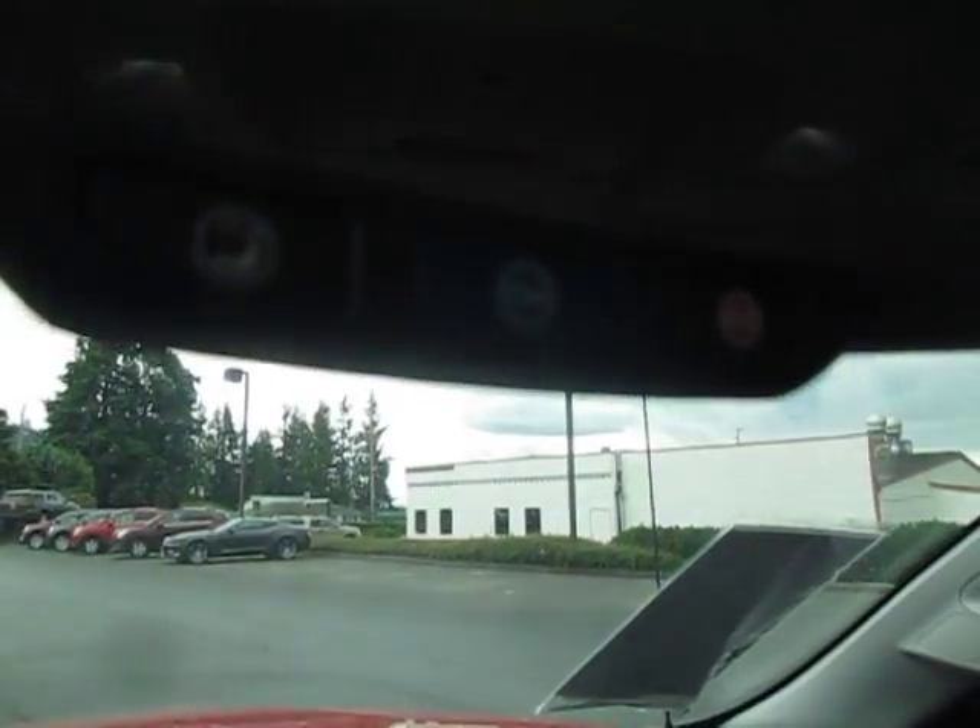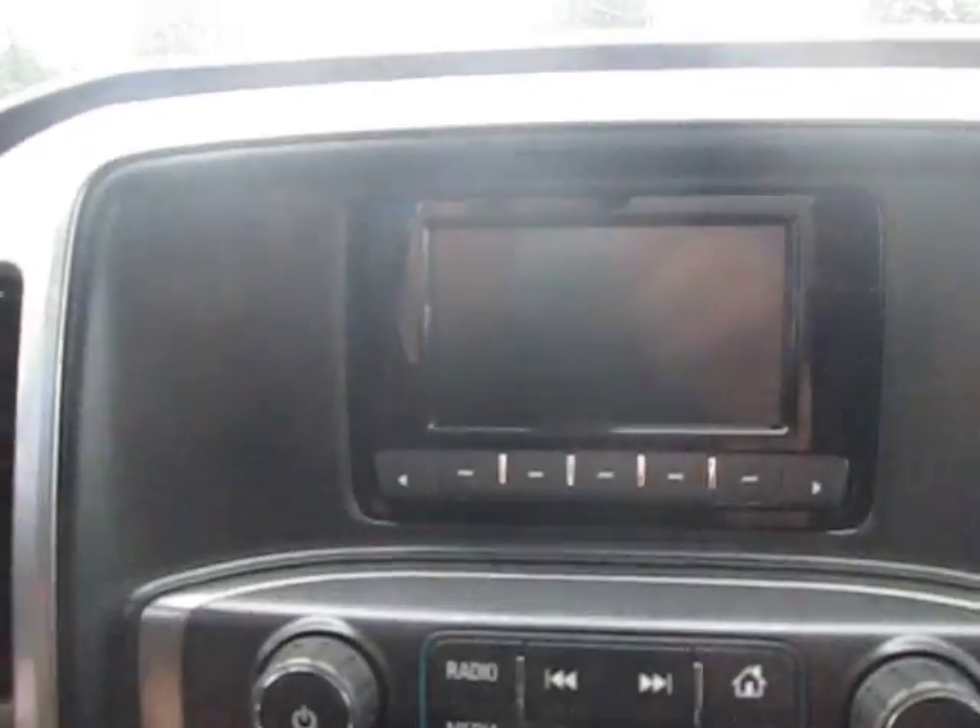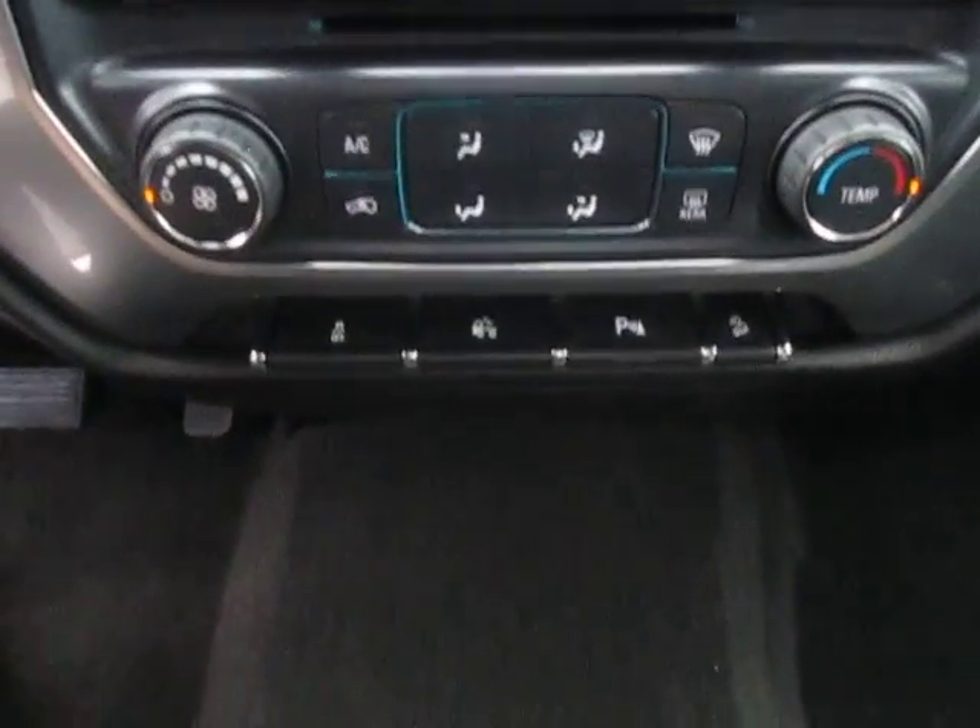Up top we have our OnStar emergency services, navigation and Bluetooth for any emergencies. Our stereo system here with AM, FM, XM, CD player, auxiliary port for any music needs, and climate control down below.